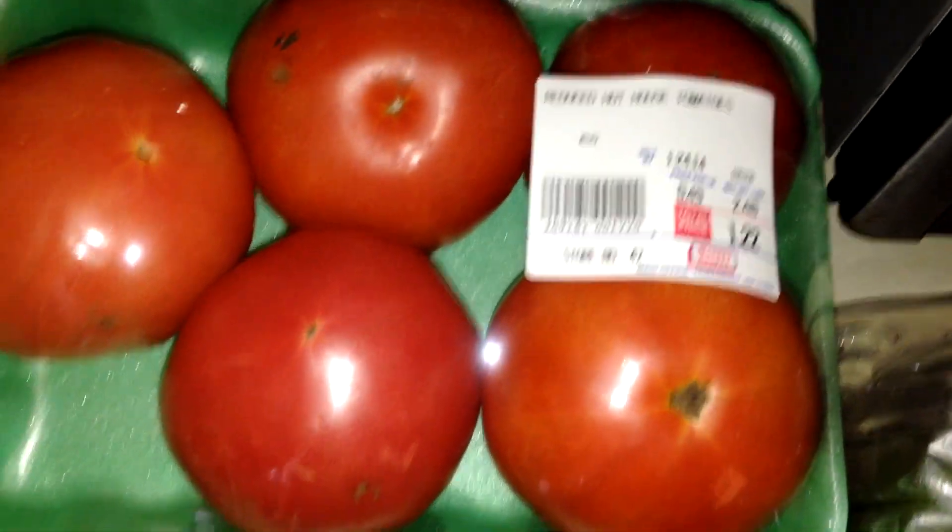I got Boston lettuce on the reduced rack — I got two of those. I got some organic iceberg lettuce on the reduced rack as well. Some peppers, pickling cucumbers, which actually have a lot of taste just eating as is. Cucumbers. And tomatoes, also on the reduced rack — that's 49 cents a pound.